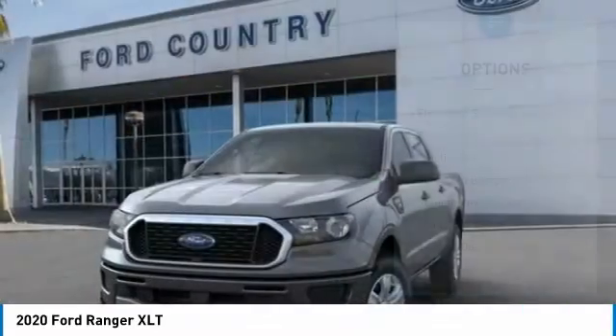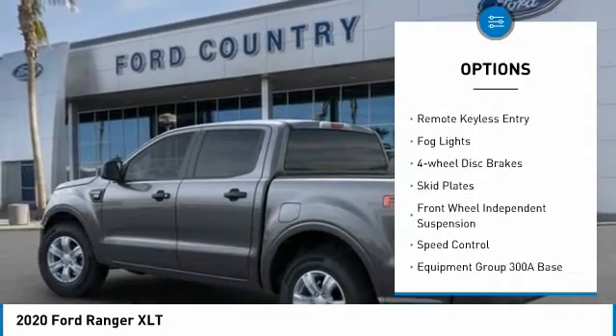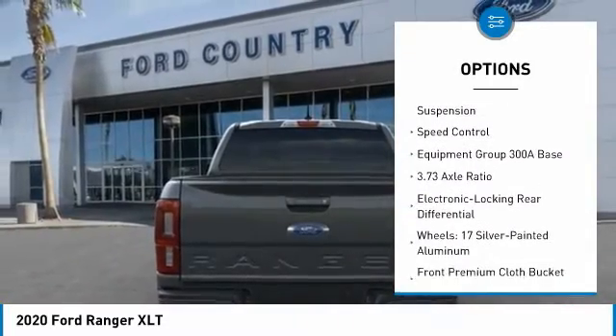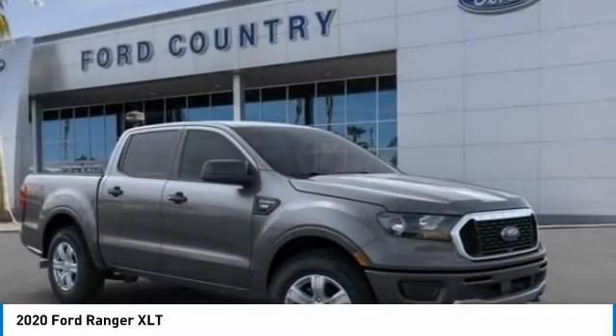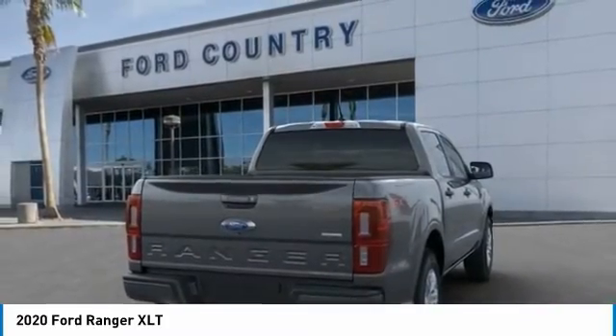Here are some of this vehicle's great options: electronic stability control, brake assist, traction control, rear step bumper, remote keyless entry, fog lights, four-wheel disc brakes, skid plates, front wheel independent suspension, speed control. Is love at first sight really possible?